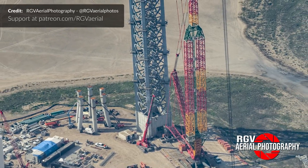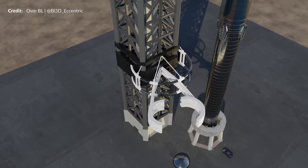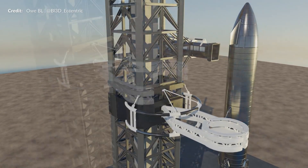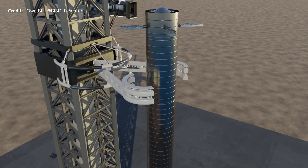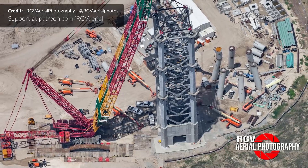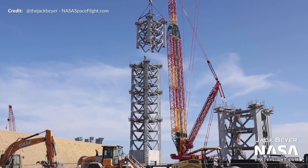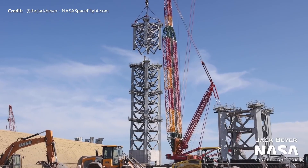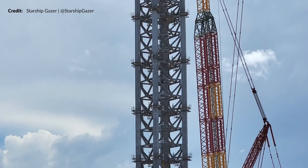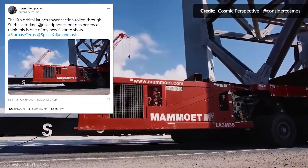Here is the massive integration tower which will be used to stack the Starship vehicle on top of the Super Heavy — we believe it's going to stand around 144 meters in height. Eventually this tower will also be used to catch the returning booster, and we have been watching the construction closely to see hints on how this may occur. The 4th section was lifted last Sunday and stacked late in the afternoon.